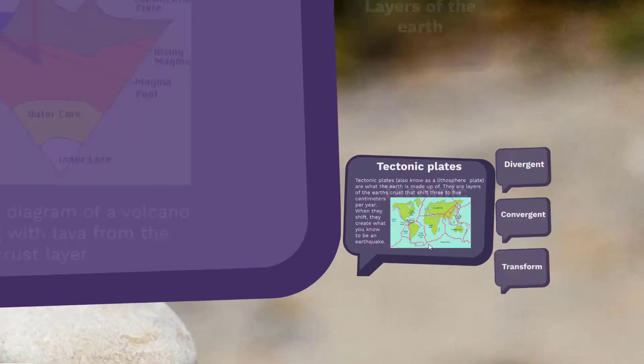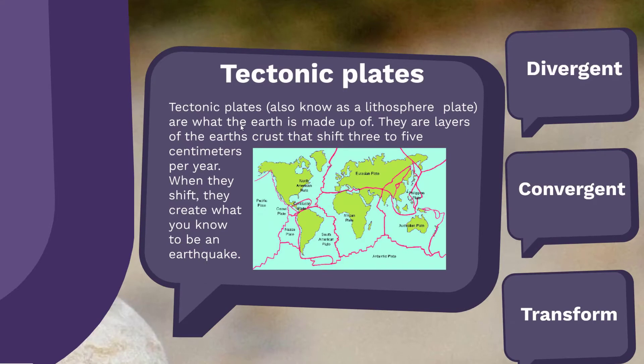Tectonic plates have another name: a lithospheric plate. The Earth's crust is broken up into many different pieces. These pieces move a few centimeters per year. When they shift, they create what you know to be an earthquake, and sometimes they even create a volcano.